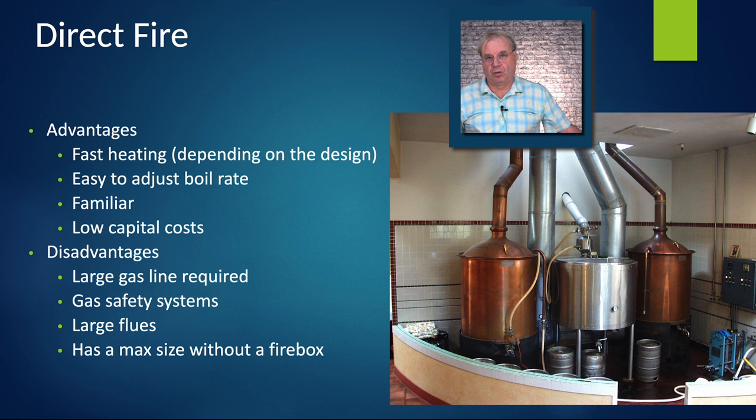Direct fire is familiar to anybody who's home brewed, which is a big advantage for some people, and low capital costs. Disadvantages are the large gas line required, and gas safety systems that take some expertise — once you have an engineer design it, you need somebody trained to maintain it. Large flues are needed; this system has triple wall flues, which lets the kettles get closer to the tile than code would allow with double wall. There's also a maximum boil volume without a fire box — a fire box sets the kettle down into the burner so gas goes up the sides. I've seen fire box kettles as large as 20 barrels, but they're complicated to design and run, and very difficult to remove the kettle for maintenance.